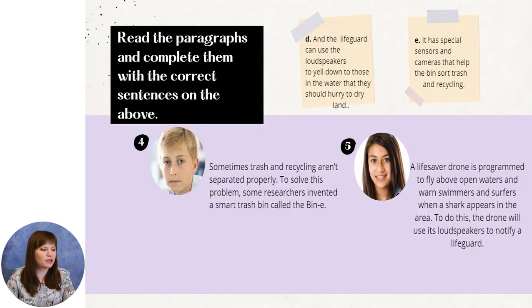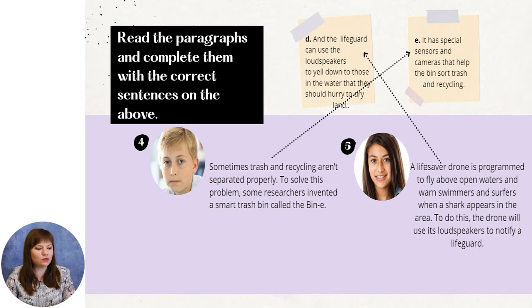Let's go further. Sometimes trash and recycling aren't separated properly. To solve this problem, some researchers invented a smart trash bin called the beanie. It has special sensors and cameras that help the bin sort trash and recycling. A lifesaver drone is programmed to fly above open waters and warn swimmers and surfers when a shark appears in the area. To do this, the drone will use its loudspeakers to notify a lifeguard.